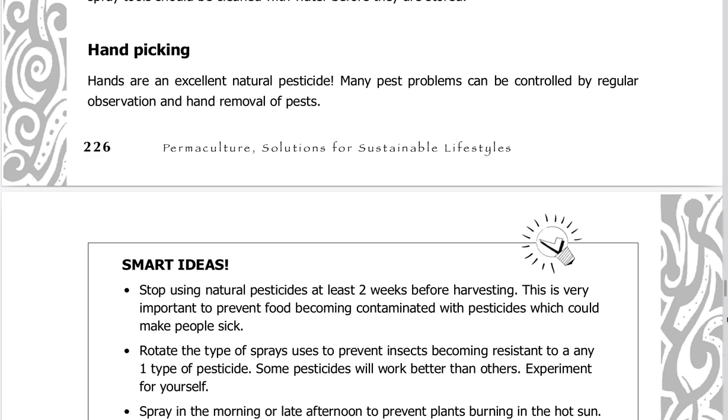Handpicking: hands are an excellent natural pesticide. Many pest problems can be controlled by regular observation and hand removal of pests.